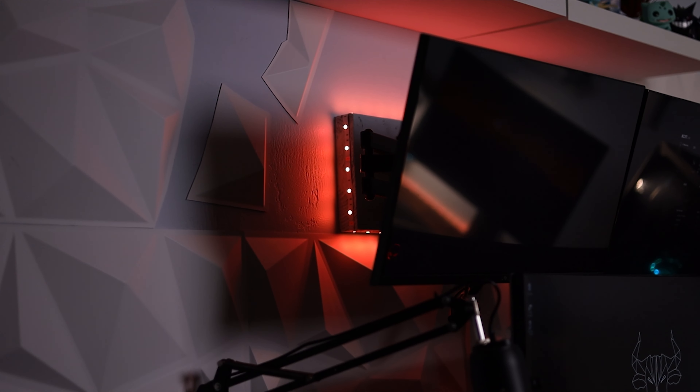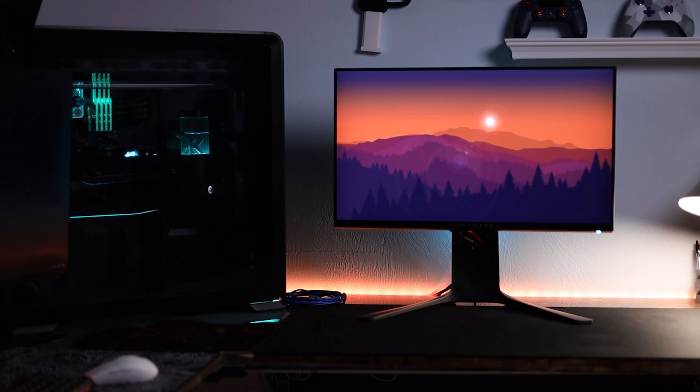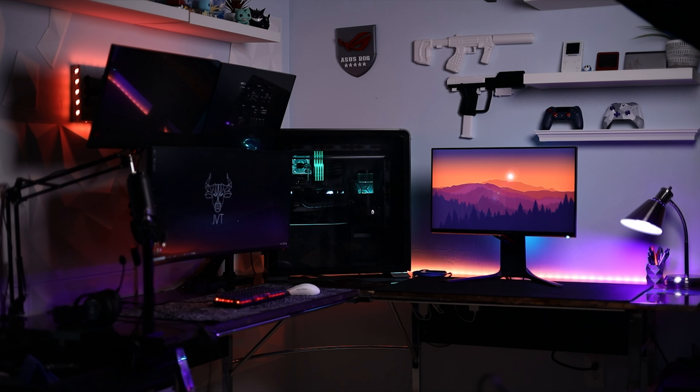The next gift idea is different types of RGB lighting — not talking about lighting inside your PC, but regular home RGB lighting you can put around your desk setup or entertainment center. This is a really good gift and gives people the option to customize their gaming space. The RGB lighting I recommend is a lot of the Govee products. I've had really good luck with them and the price-to-performance is great — you can see the lighting behind my monitors, the light strip behind me, and the lamp.